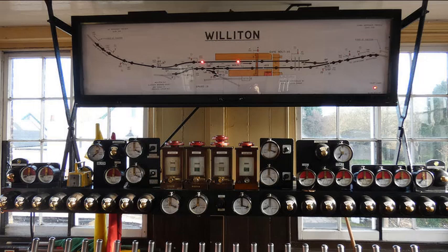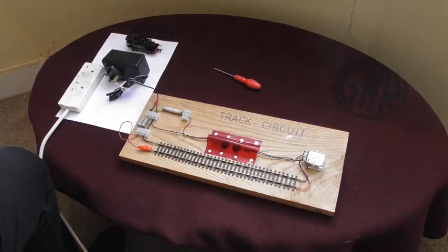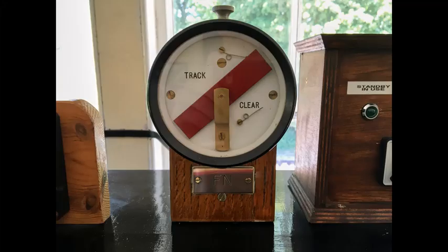We have two forms of display. At the three principal signal boxes — Bishops Lydiard, Williton, and Minehead — we have what are called fully track circuited diagrams. The illustrated diagram above the frame has a number of what are called lozenges, rather like this display, which light up to show that there's a train on a piece of occupied track. The two smaller signal boxes at Blue Anchor and Crowcombe only have track circuits through some of the point work in the signal boxes, so they have swing arm track circuit indicators like the one from Crowcombe signal box.